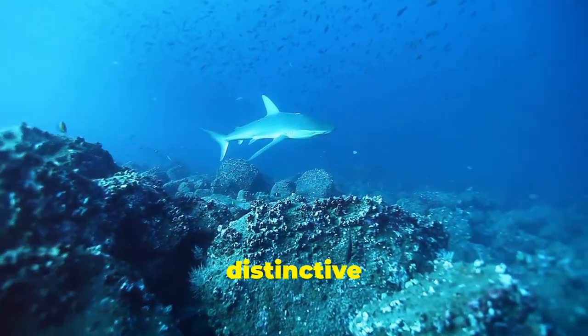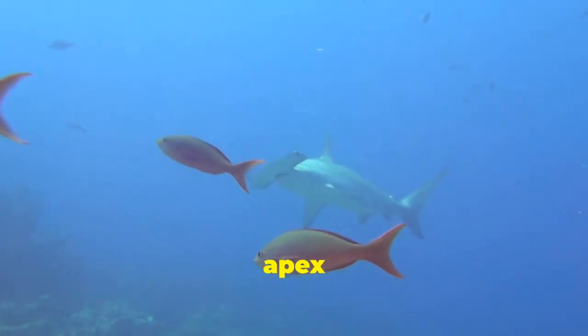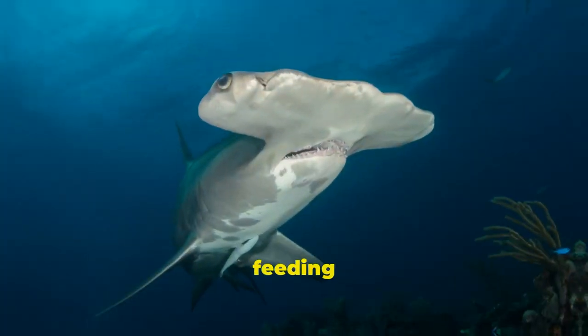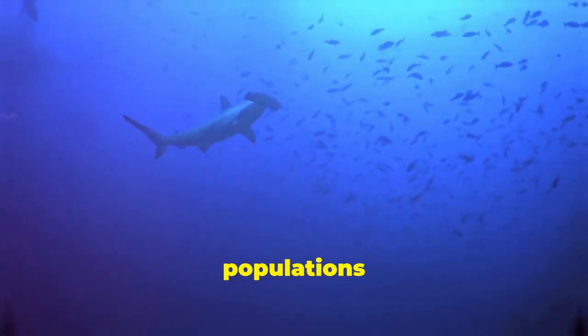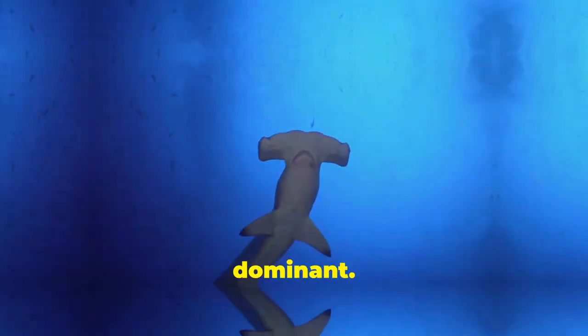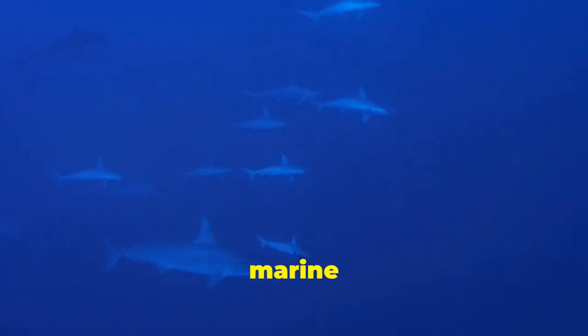Hammerhead sharks, with their distinctive cephalofoils, are more than just a unique sight. They are apex predators, sitting atop the marine food chain. Their feeding habits help to regulate populations of prey species, preventing any one species from becoming too dominant. This balance is essential for the overall health and stability of the marine ecosystem.